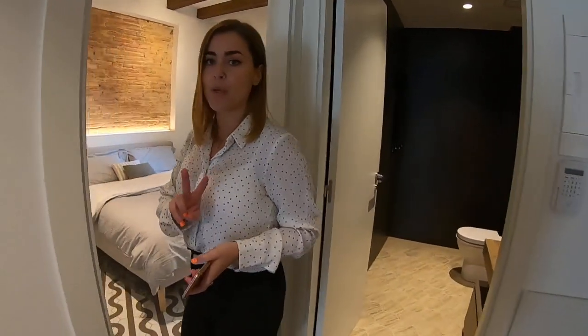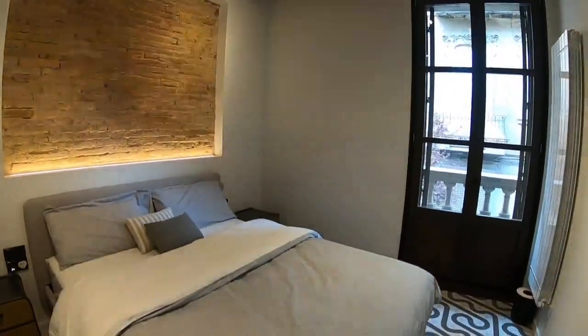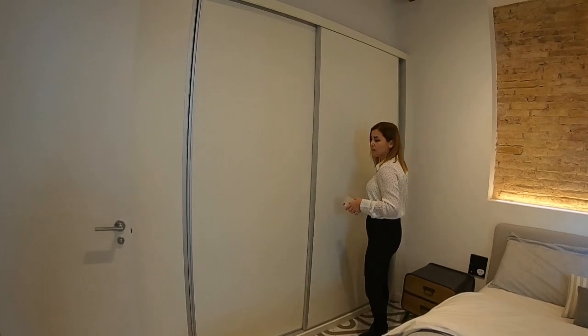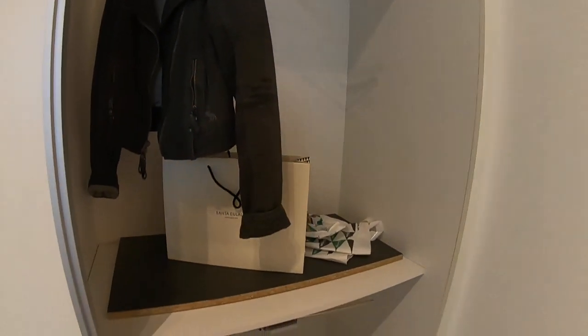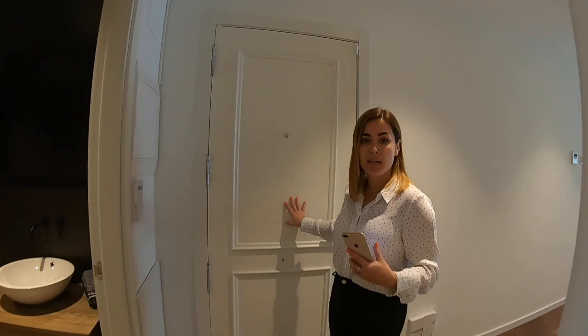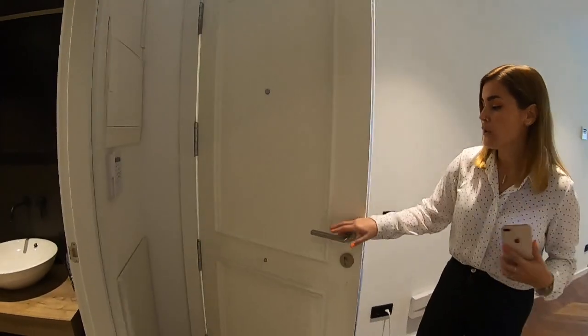Moving on into the master bedroom, bedroom number two. As you can see, we have an exposed brick wall which really calls our attention — it's a very nice element with a special charm. There's also a huge built-in closet with plenty of space for all your clothing. Catherine is asking if there's a way to enter the property without using the lift — yes, there is the main door used at the beginning of the tour, which leads to the staircase. So you can access through the stairs or using your private elevator.